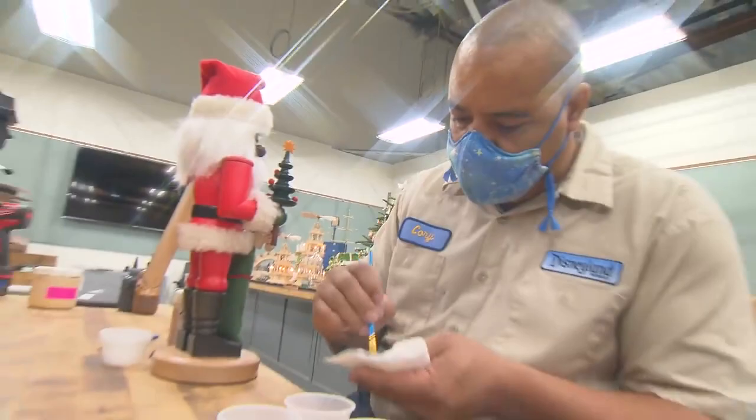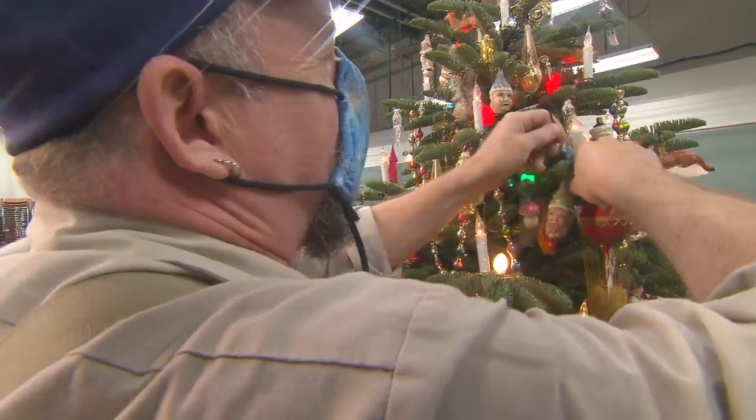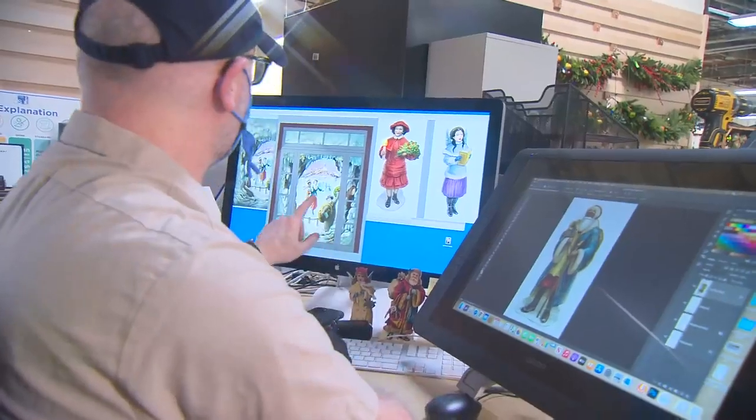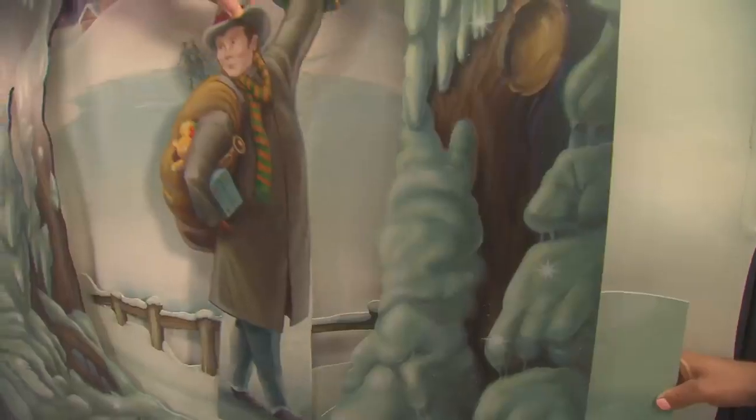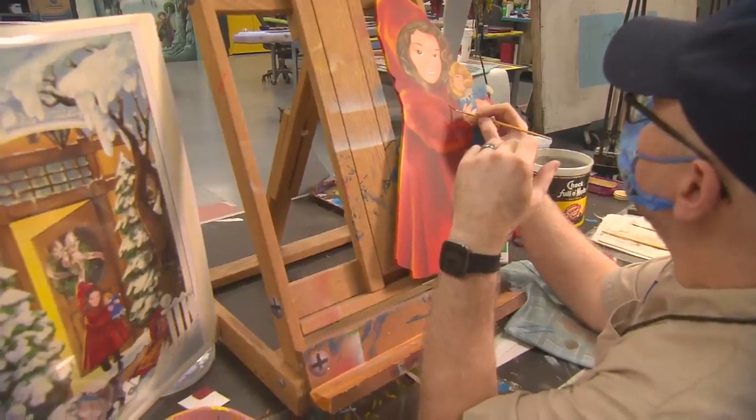Today we're still doing a lot of work. We have our painter painting some of the nutcrackers. We have someone that's still putting ornaments and finishing touches on the tree. We have our graphic artists working hard to create custom graphic pieces to tell the story. And we have our painters that are painting the window displays.